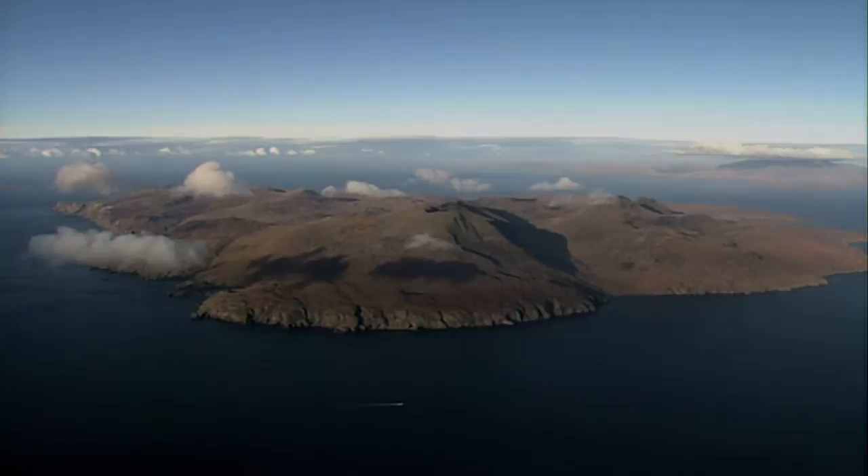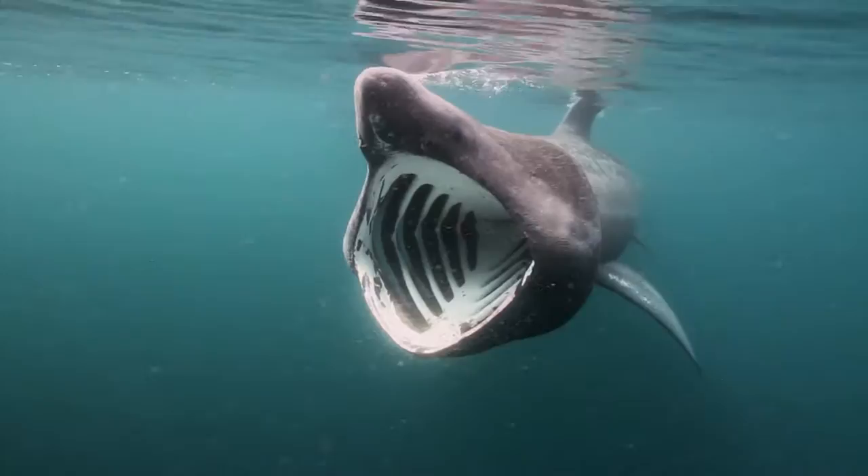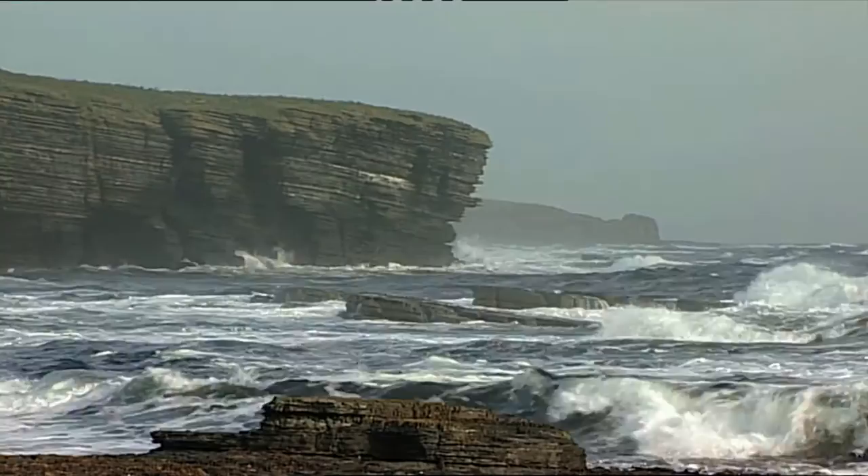Covering an area almost six times that of the land, Scotland's seas are home to a vibrant and remarkable range of animals, plants and undersea landforms. Scotland is a maritime nation and the sea is profoundly important to our culture and our economy.